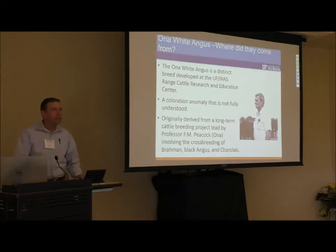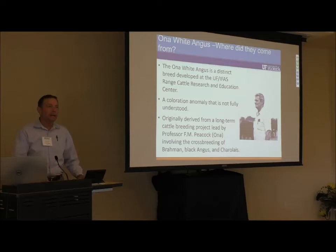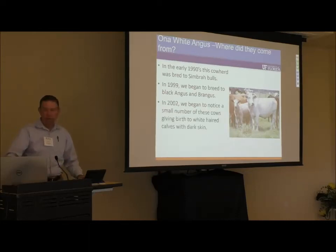They originally came to us from a cattle crossbreeding project led by a professor here in animal breeding named Mack Peacock. He was evaluating the performance characteristics from a three-breed cross that involved Brahman, Black Angus, and Charolais. At the end of his study, that herd was bred to Simbrah bulls, introducing a fourth breed, Simmental. Starting in 1999, we began to breed that herd to Angus and Brangus bulls.